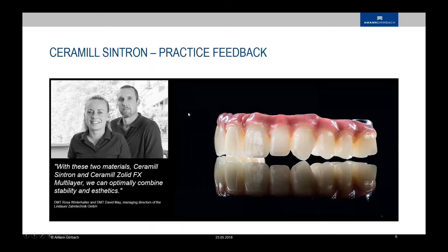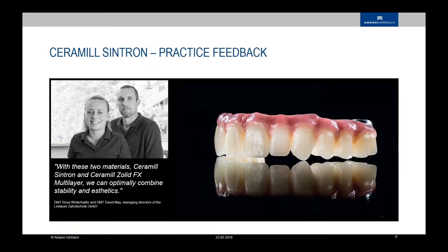I will show some customers working with that material and some pictures. Here we have Mrs. Rosa Winterhalter and Mr. David May from the Constance Lake area, nearby the Vorarlberg and Koblach area. They have a nice work here — a really delicious picture with Solid FX crowns on a Cintron-based framework, covered and dressed with some pink light-curing material. It's a big span bridge on implants, for example.